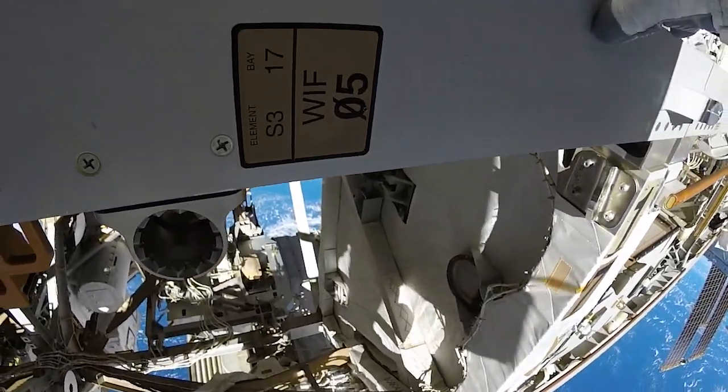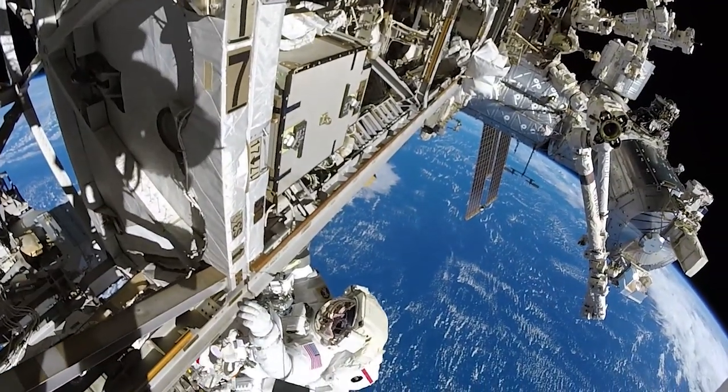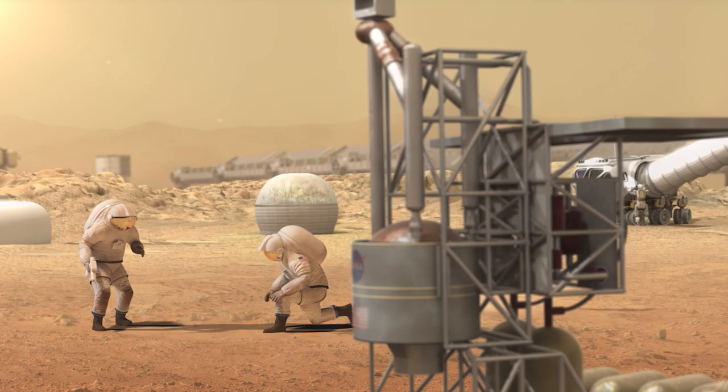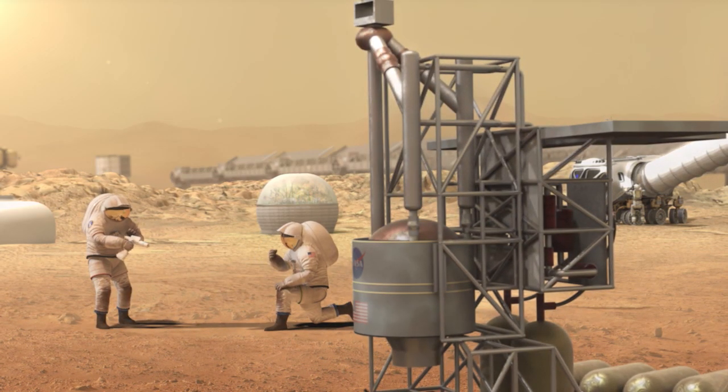In a spacewalk scenario or an EVA, crew members are introduced to very difficult tasks. They often describe it as running a marathon and doing brain surgery at the same time. One of the things that we want to ensure for lunar and Martian missions is that the crew member is efficient and effective.